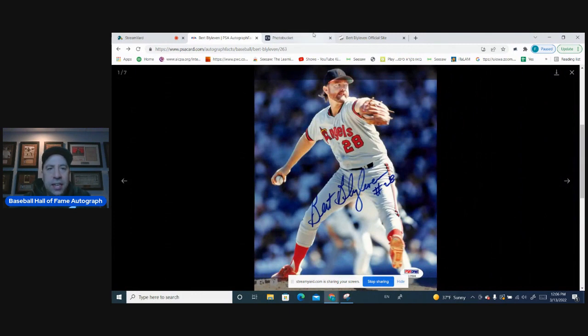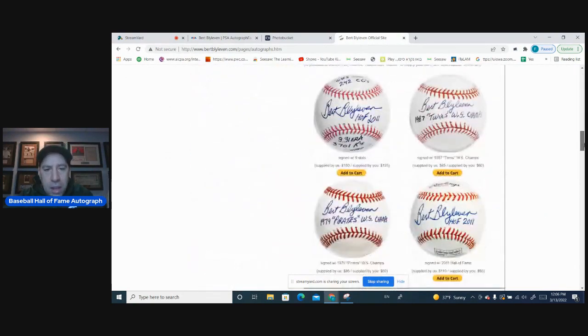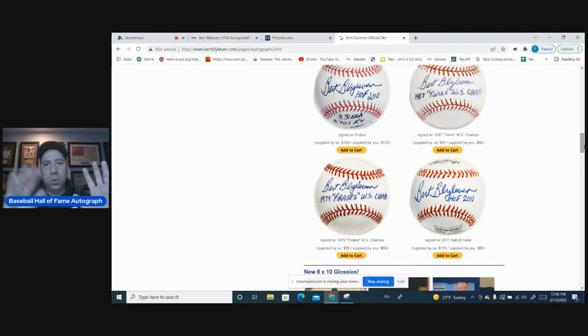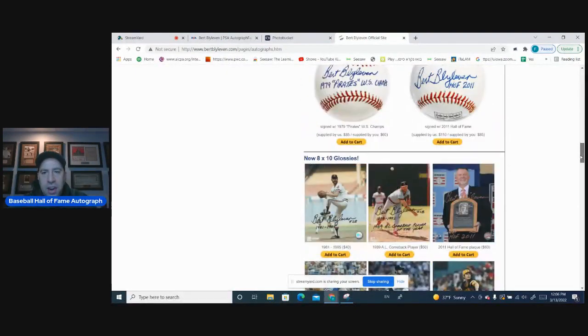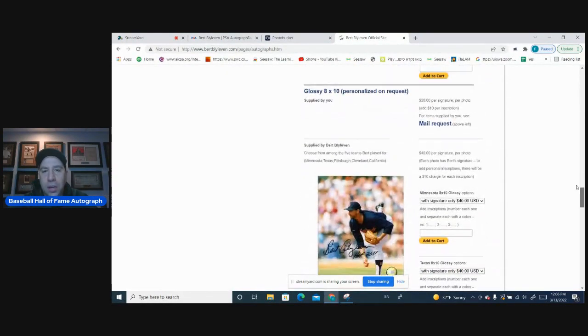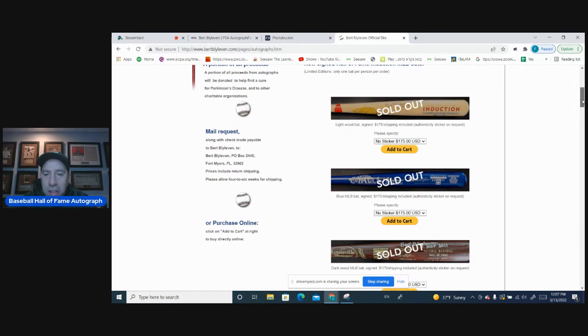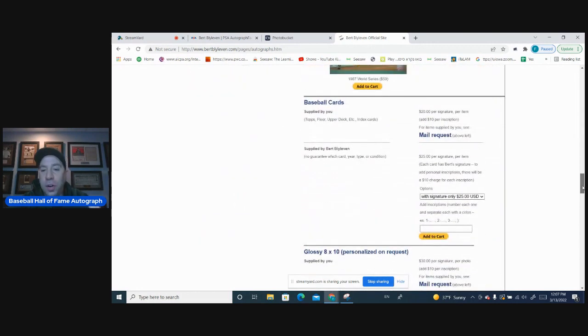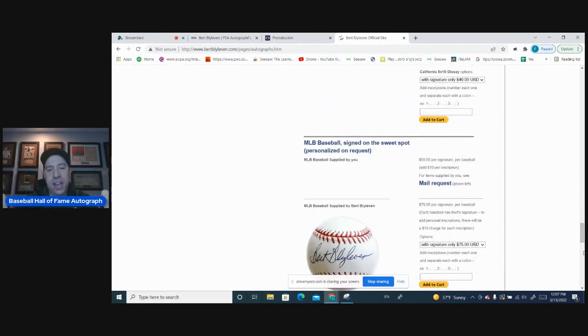If you want to get a Bert Blyleven autograph, the easiest way by far is through his website. You can mail to his home or order one — he's really into autographs. You can get a baseball, an 8x10, anything you want through his website. You can even mail your own items to him. His address is right there and he's very good about responding. All you've got to do is pay him, but it's not a lot of money: 20 bucks for a card, 30 bucks for an 8x10. If you want inscriptions, he'll sign it. A ball for yourself is 75 bucks — not a crazy price for a Hall of Famer in 2022.